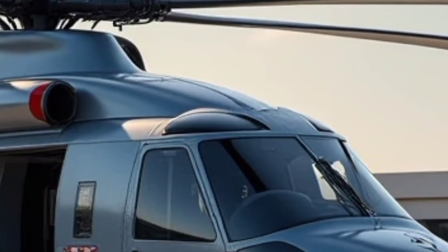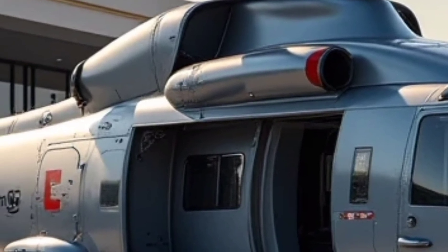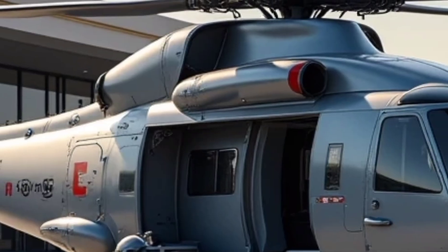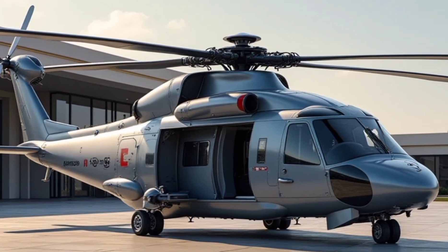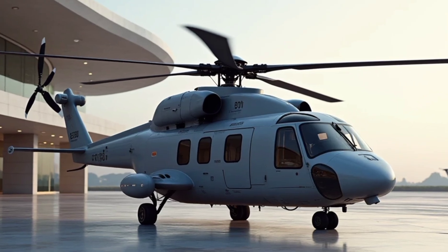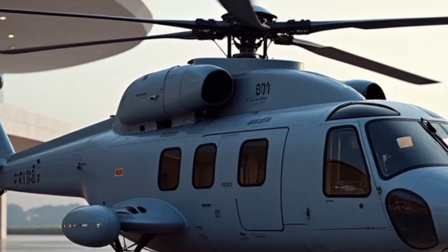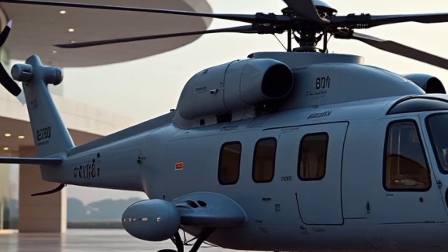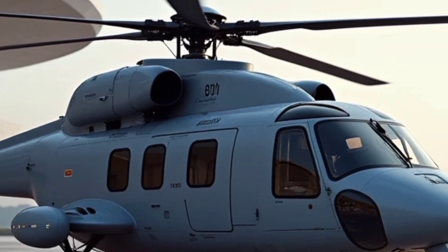The Airbus H160M represents a leap forward in military rotorcraft technology, combining speed, power, agility, and adaptability in a single platform. Its advanced avionics, stealthy design, and multi-role capabilities make it a valuable asset for the French military and a strong contender in the global market. With its cutting-edge innovations, the H160M is set to play a crucial role in modern military operations for years to come.